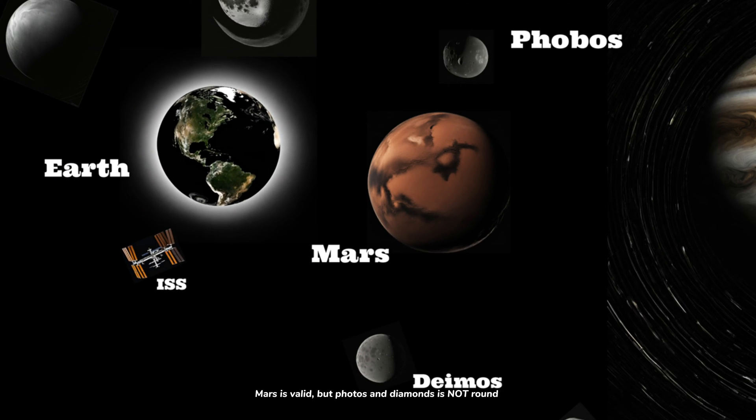Mars is valid, but Phobos and Deimos is not round. It's Phobos and Deimos, actually. You're getting the three-tenths rating from me so far. Can't get any worse, right?